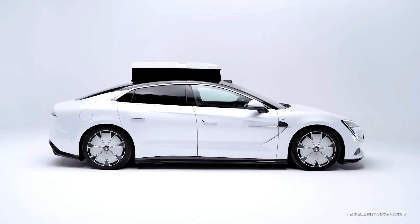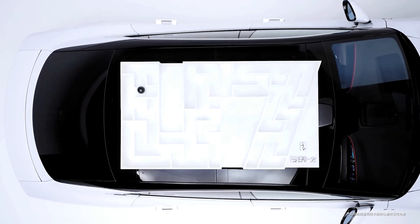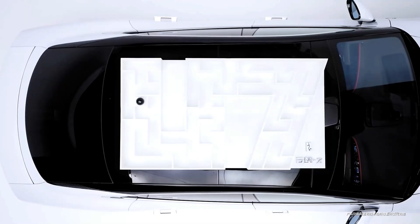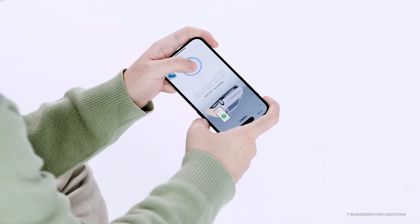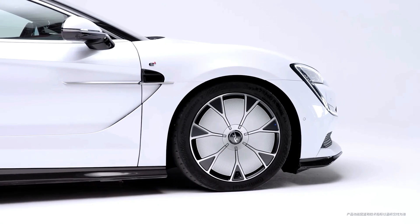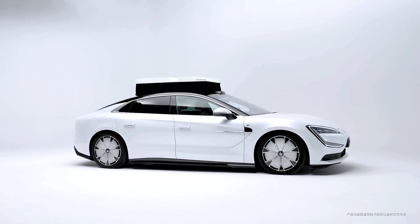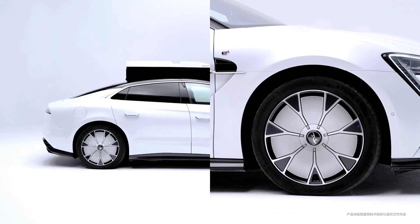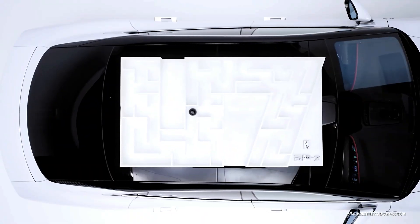BYD showcased the Yangwang U7 in a video highlighting the capabilities of its Dissus Z suspension system. The U7 features a maze mounted on its roof with the Dissus Z active chassis linked to a smartphone app. As the user tilts the phone, the U7 mimics the movements using its gyroscope and Dissus Z system, skillfully guiding a ball through the maze.